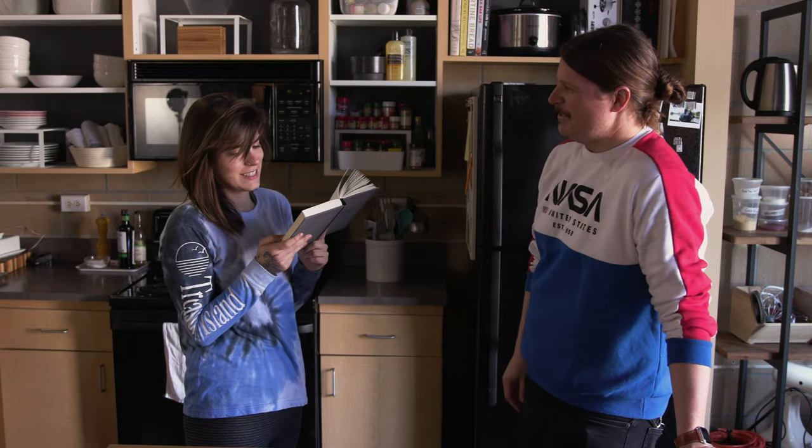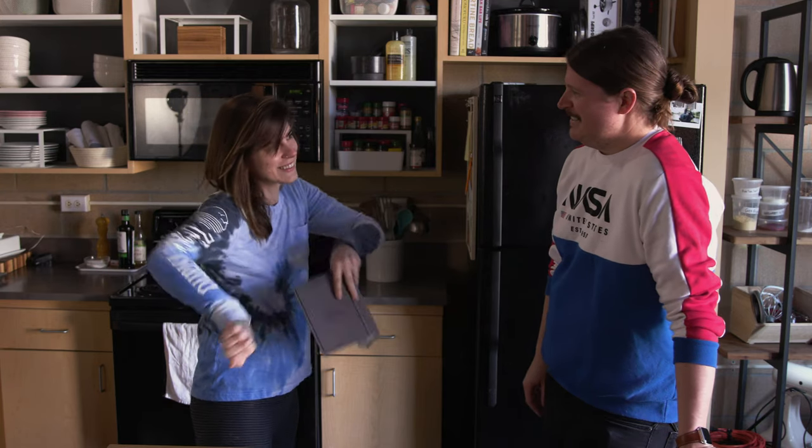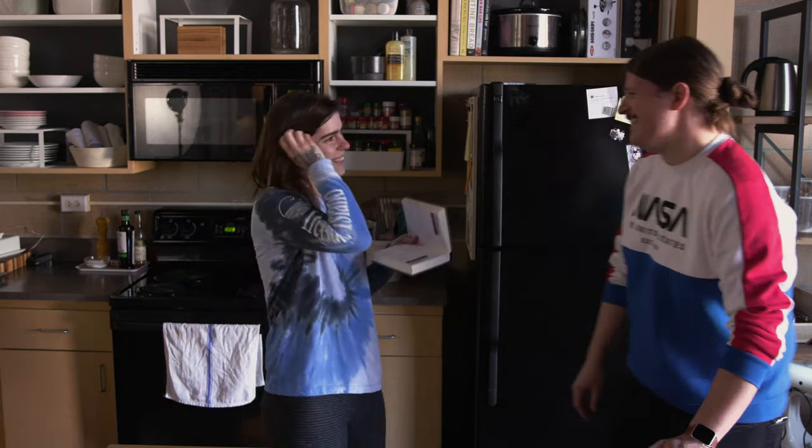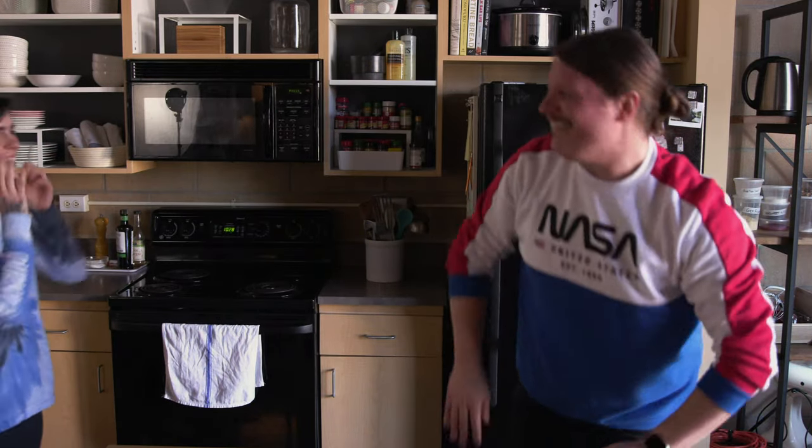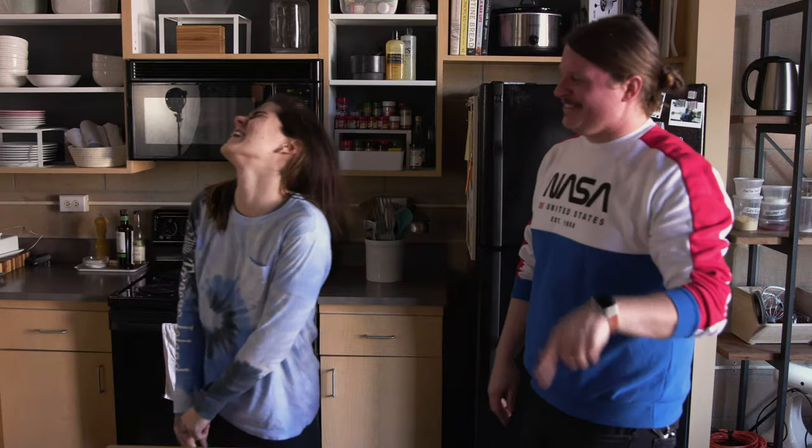Can you do a Charlie Chaplin impression? What is that? Isn't that what he does? You do a Charlie Chaplin impression. I'm the one that cooks. I do all the cooking. You do all the impressions. I'm Alexandria, and this is Michael, and this is The Full Measure, and we're making pasta.